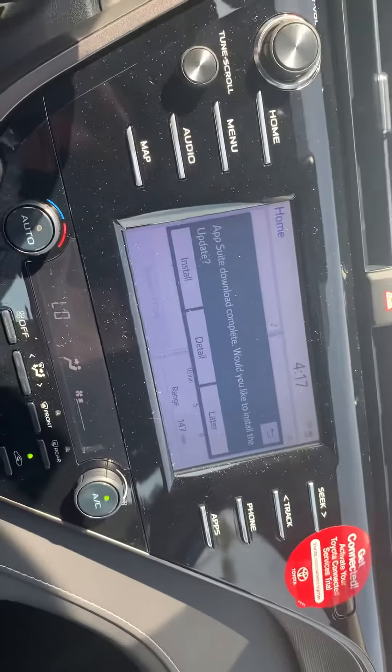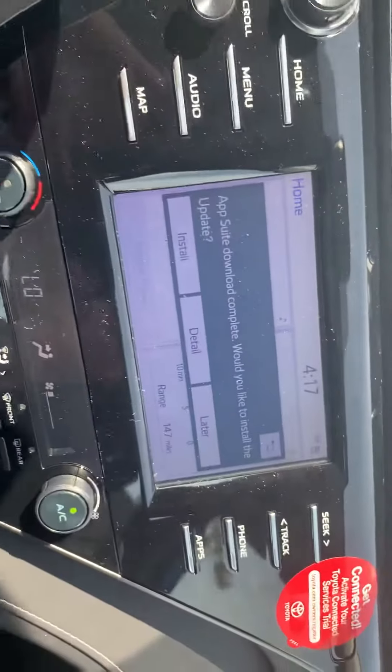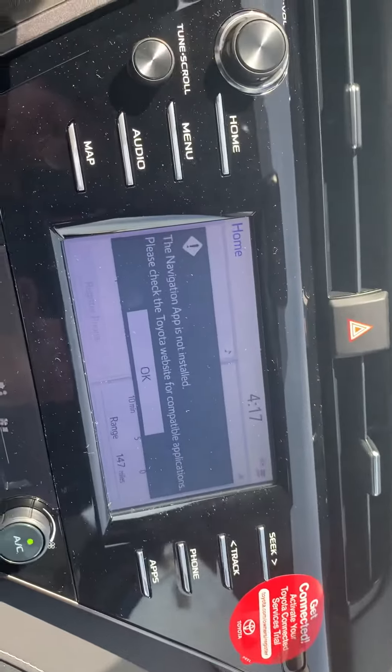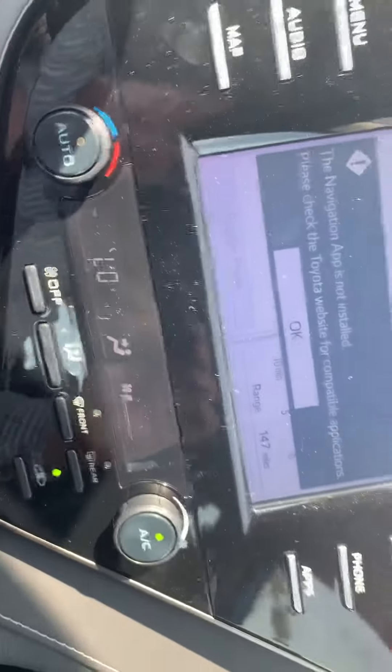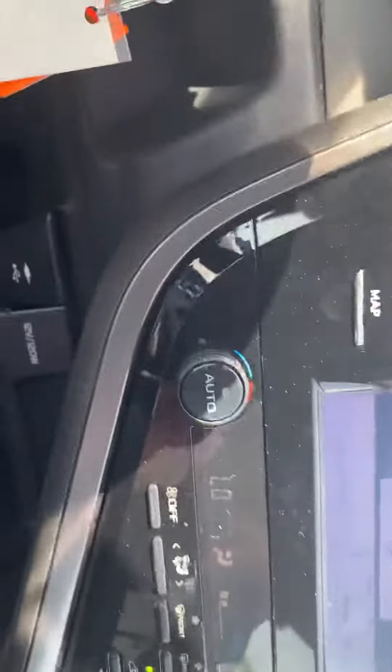You can see we have a beautiful screen here with lots of different options. You can get your map here for navigation. You've got your charging ports down here — USB and your 12-volt.